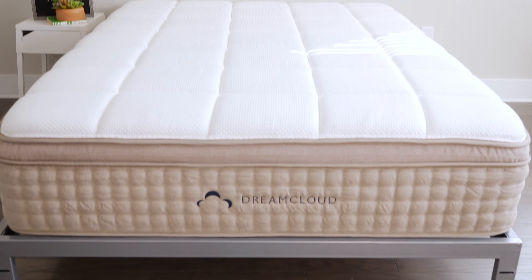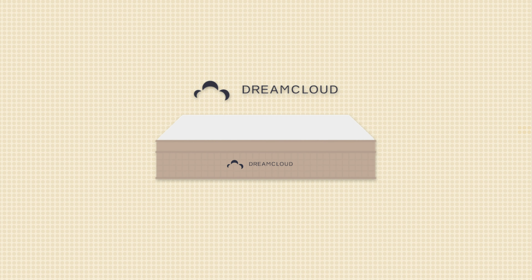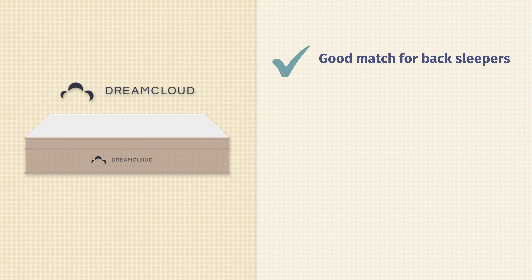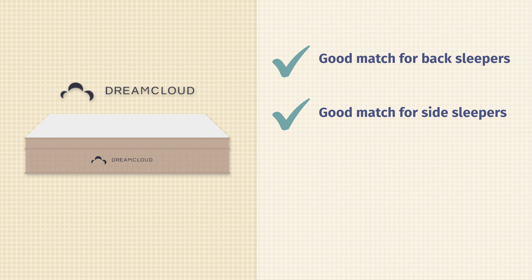Next up, we have the DreamCloud Premier mattress. This is a hybrid mattress that features supportive coils, multiple layers of high-density foam, and a pillow top right on top. What's great about the DreamCloud Premier is it is a softer mattress — a good match for back sleepers with a good balance of comfort and support, and also a good match for side sleepers thanks to the plush pillow top, providing good pressure relief on your shoulders and hips.